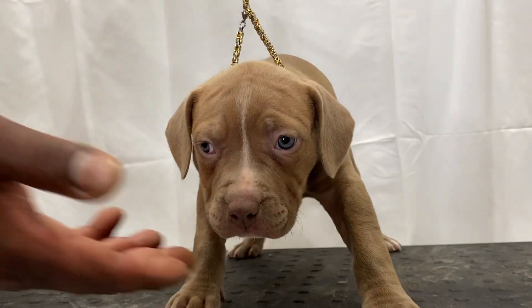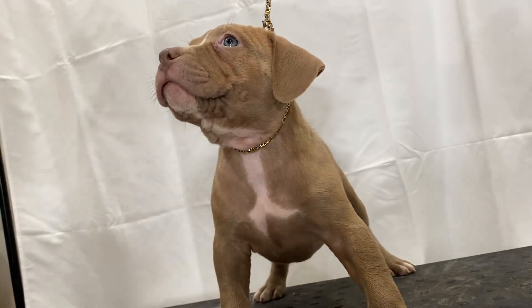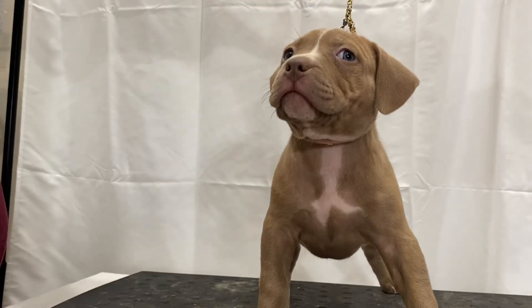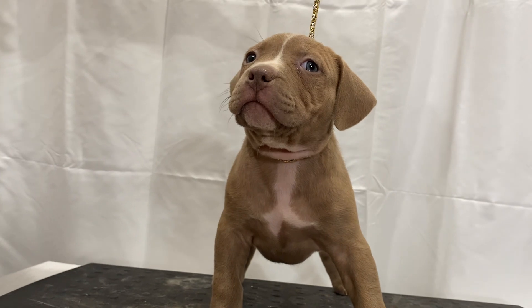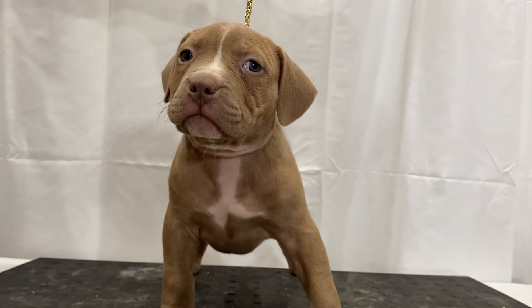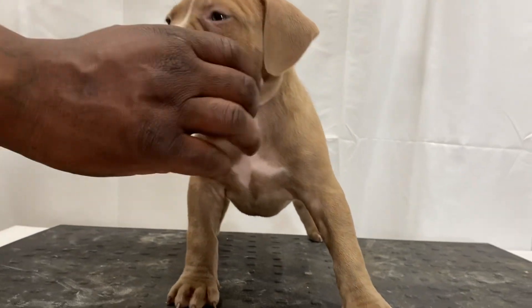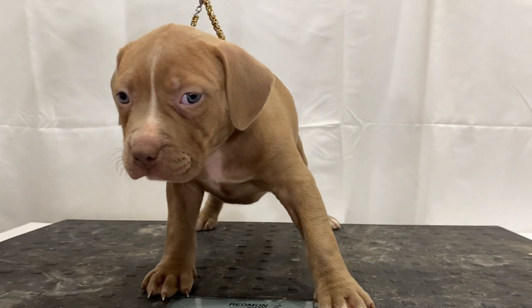She's a fawn and she's got bluish-gray eyes and a purplish nose — she's like a lilac, almost a lilac fawn. This is a very thick-snout dog with a square muzzle, as you can see, and a square head. She'd make an excellent pet.